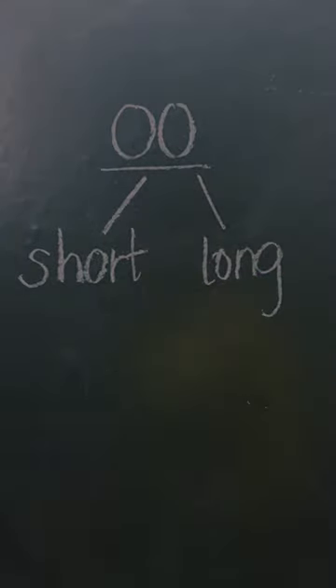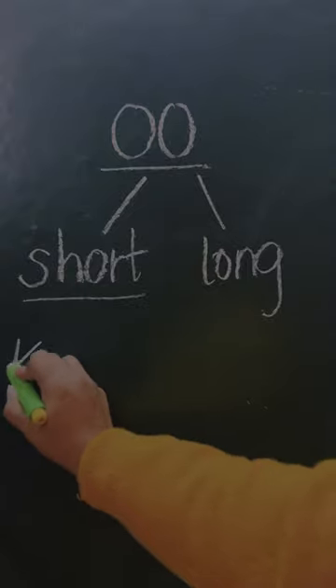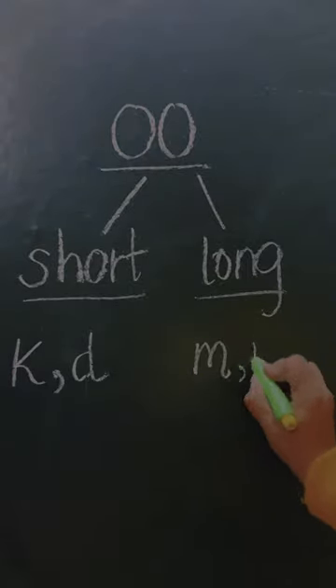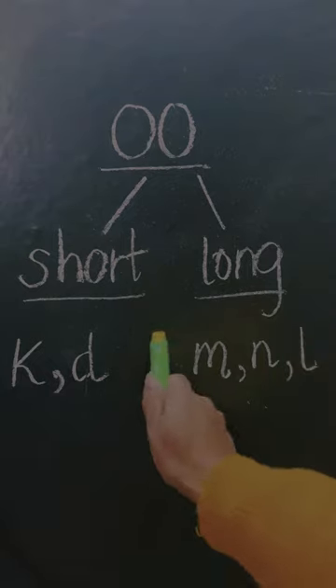You hear that short sound in words if you see the letter K or D after that double O, and a long sound if you see the letter M, N, or L.